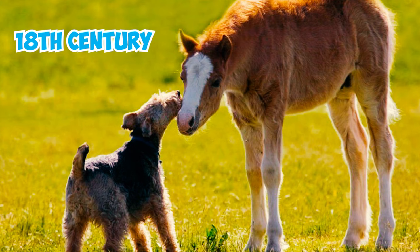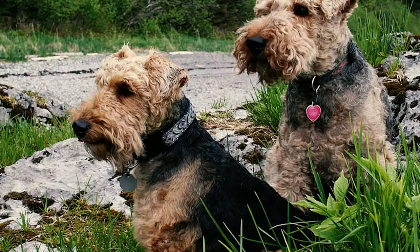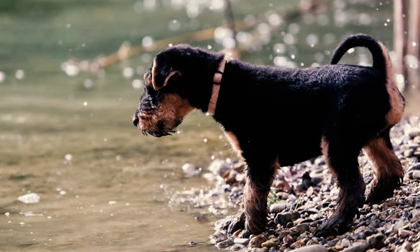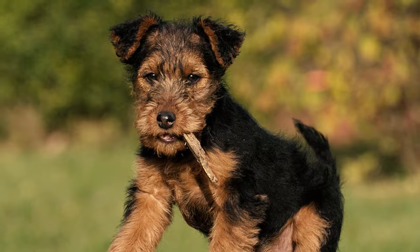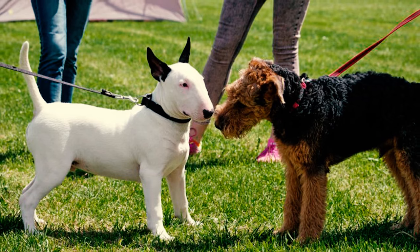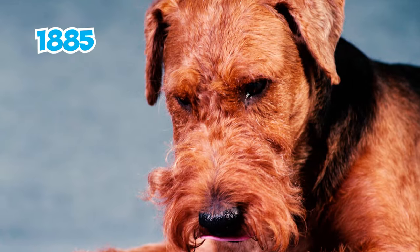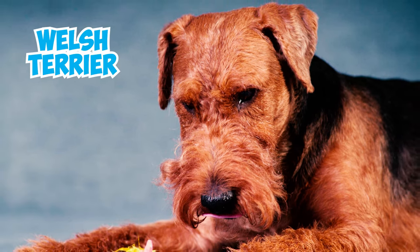During the 18th century, the breed gained popularity in the rugged mountainous areas of Wales among farmers and hunters who pursued foxes, otters, rodents, and badgers. The breed's courage, tenacity, and robust nature made it well-suited for the challenging task of digging out aggressive badgers from their dens. This scruffy little dog was often shown among Old English Terriers, and it wasn't until 1885 that the Kennel Club of England officially acknowledged this charming breed as the Welsh Terrier.